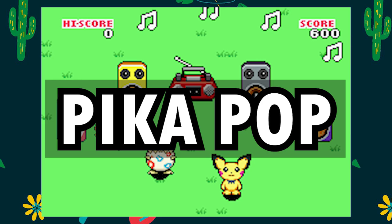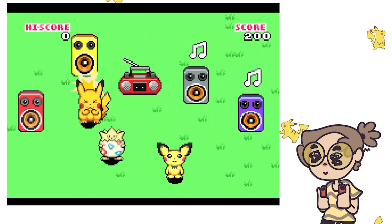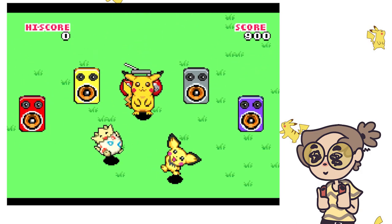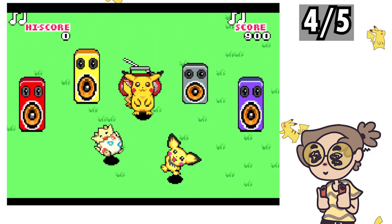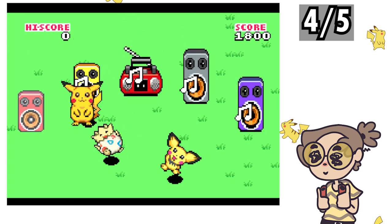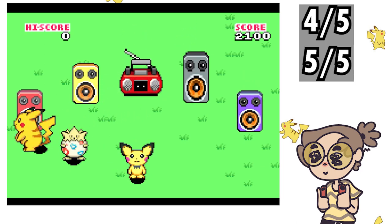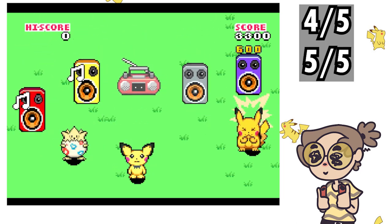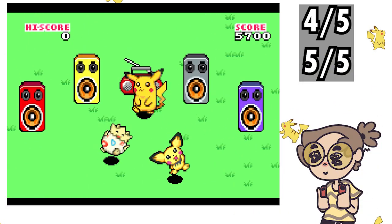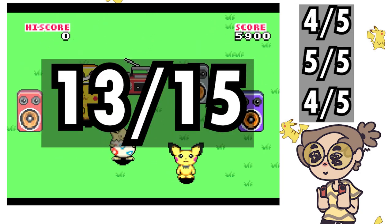Pikapop reuses the grass background scene from Follow Hoothoot, but adds a lot more visual elements to the empty space, including a lot of cute dancing Pokemon — 4 out of 5. The game falls into the stress object management category along with some of my other favorite games — running back and forth to keep the party going is pretty fun. 5 out of 5. With a 4 card cost, you can say this game earns it but doesn't go insanely above and beyond — 4 out of 5. This lands on a total 13 out of 15.